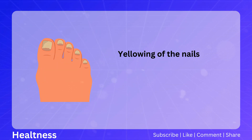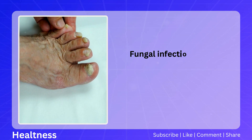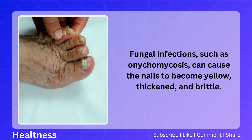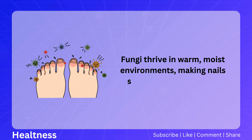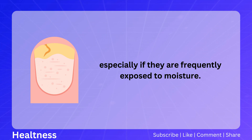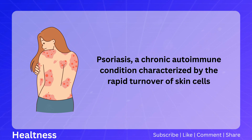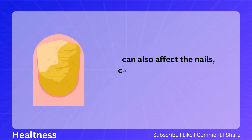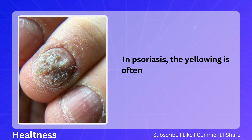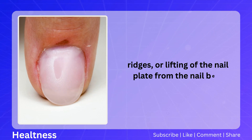Yellowing of the nails can be a sign of various health issues, including fungal infections or psoriasis. Fungal infections, such as onychomycosis, can cause the nails to become yellow, thickened, and brittle, as fungi thrive in warm, moist environments. Psoriasis, a chronic autoimmune condition characterized by the rapid turnover of skin cells, can also affect the nails, causing yellowish discoloration often accompanied by pitting, ridges, or lifting of the nail plate from the nail bed.